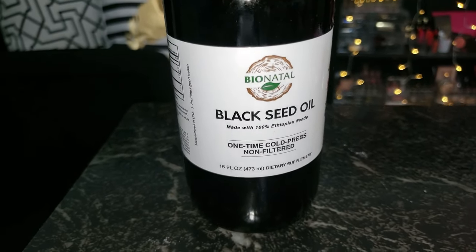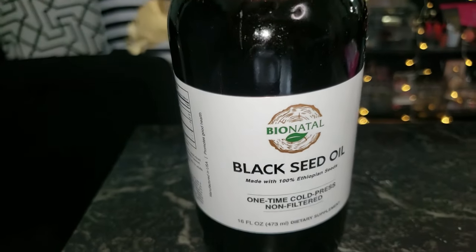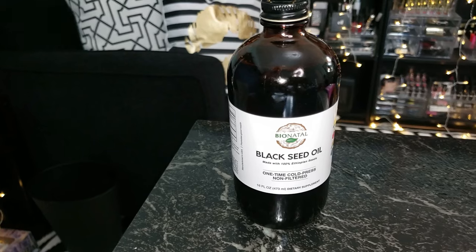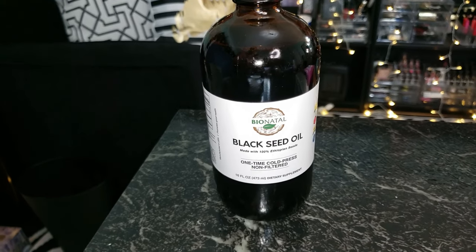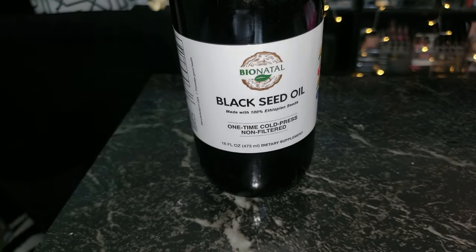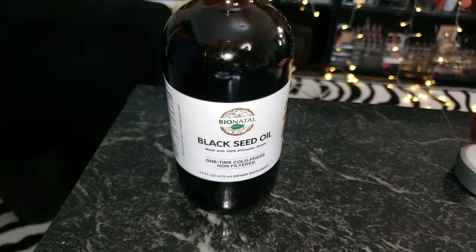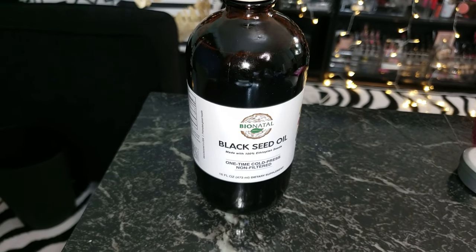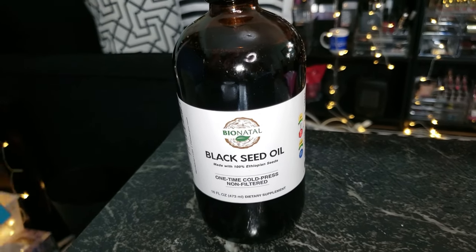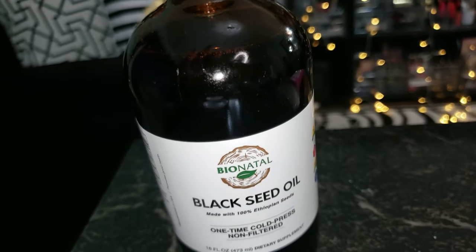You ever wonder why you keep hearing about black seed oil? What's so special about it? Well, let me break it down for you. This right here is the Bionatal Ethiopian Black Seed Oil, and folks, this ain't your average oil. It's packed with up to 4.64% thymoquinone — that's TQ — the stuff that makes black seed oil so powerful. It's one of the highest levels you can get in a black seed oil, which means you're getting the maximum benefits from those tiny little seeds.